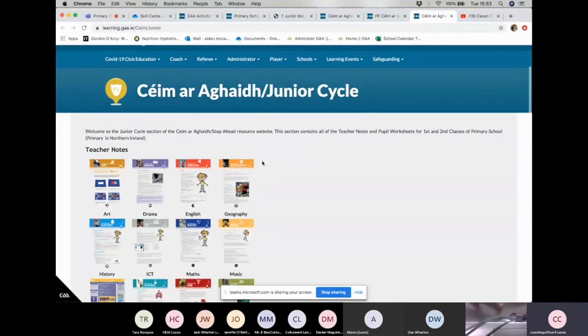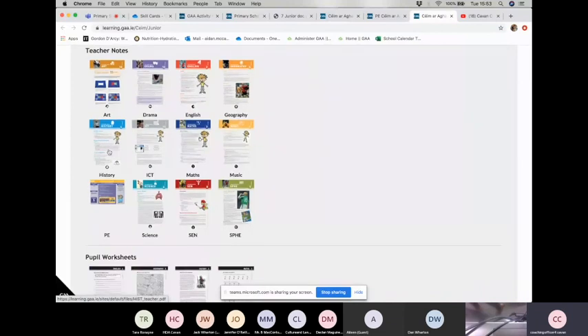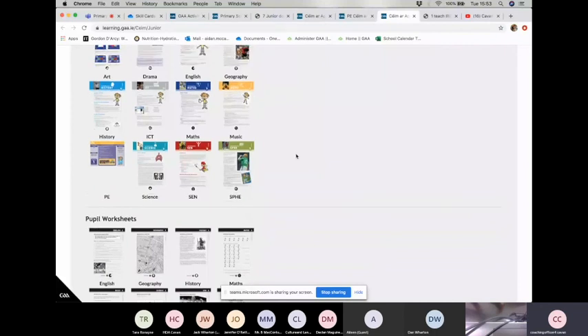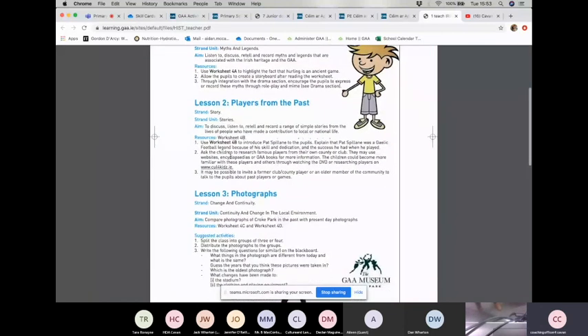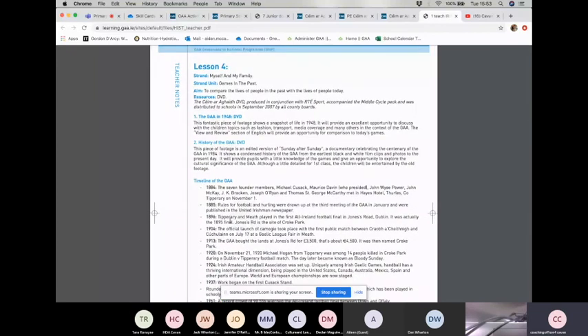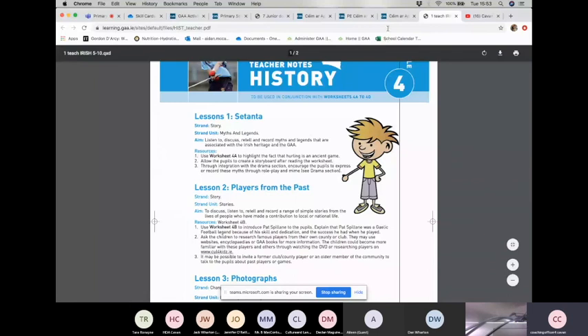The KMRI junior cycle resource takes in art and drama, English, geography, etc. Clicking on the history one, you can see there are pupil worksheets. It's tying in the GAA — Setanta, where Cúchulainn came from, et cetera — with tasks and projects, a timeline with the GAA. So it's trying to do a little bit of history while working through the GAA.